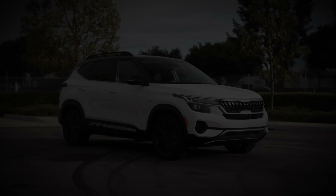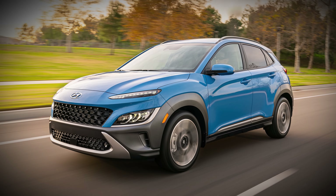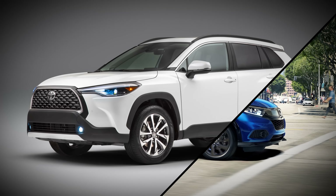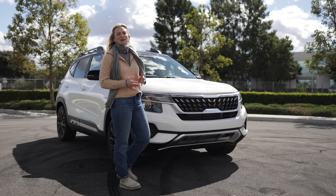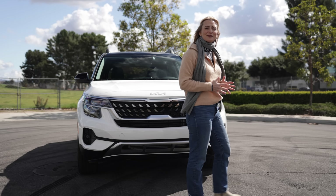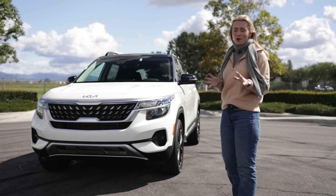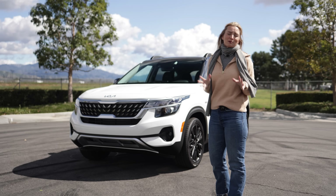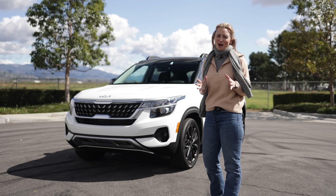The Seltos gets some fierce competition that includes the Subaru Crosstrek, Hyundai Kona, Mazda CX-30, Honda HR-V, and Toyota Corolla Cross. That aforementioned list of competitors all have a fairly similar base price. The Kia Seltos starts at $22,500 not including a destination charge. However, with the Seltos you're going to have a little bit more interior space because it's a little bigger than the rest of them, and it also offers an impressive list of standard features.